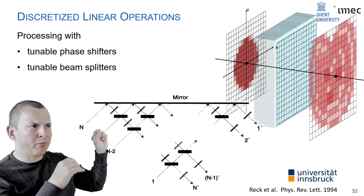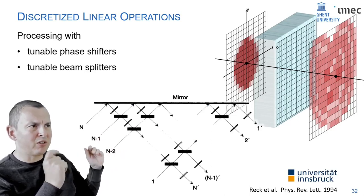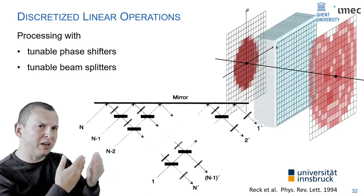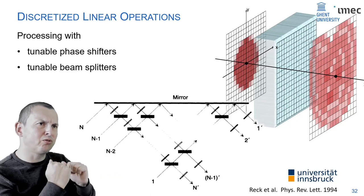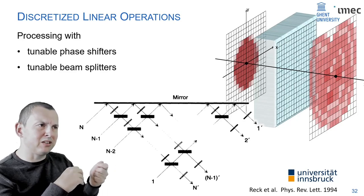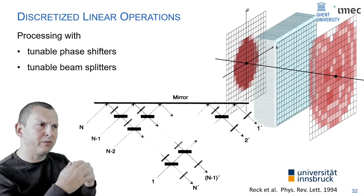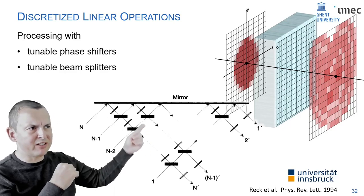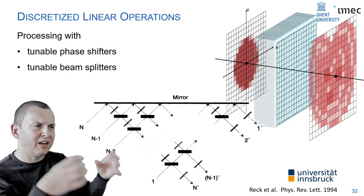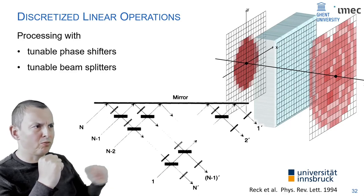A first proposition of how such a system could look was already proposed in the 1990s. You can build a generic matrix using just two types of building blocks: a phase shifter that can be electrically controlled to delay the optical phase, and a beam splitter where you can tune the splitting ratio. Arranged in a triangular matrix, you can construct any unitary matrix between a set of input beams and output beams.